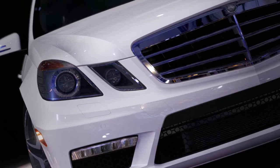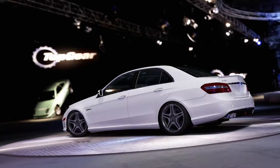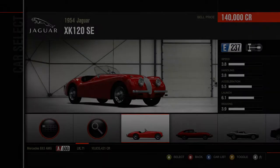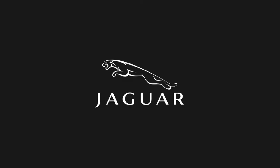Hello there and welcome back to some more Forza Motorsport. For today we'll continue on with the Let's Play — this is episode 109. In today's episode we are taking a look at the European Sedan Challenge, and the European sedan we are using is going to be the 2010 Jaguar XFR.